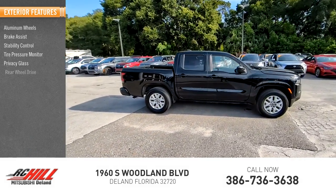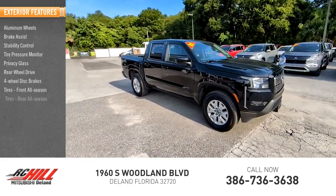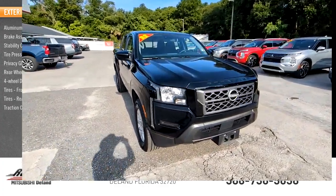Privacy glass, rear-wheel drive, four-wheel disc brakes, tires front all-season, tires rear all-season, and traction control.